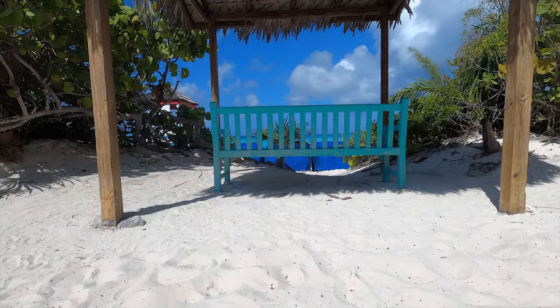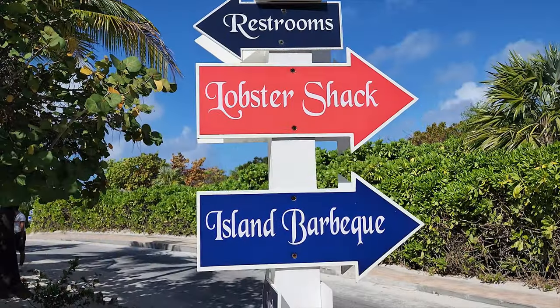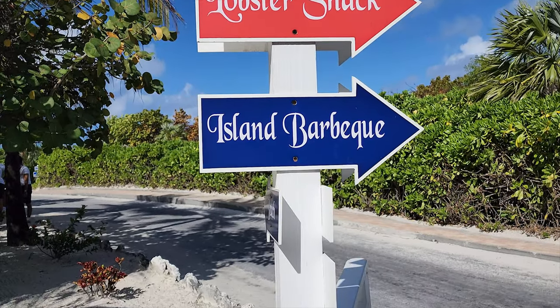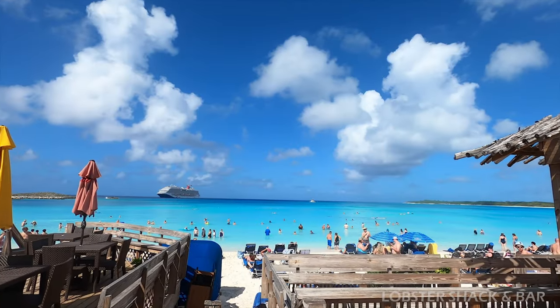You can find less busy places up the beach and lots more to do, which is where we're heading next. Up the beach you're going to find lots of pretty views with greenery and beach and benches, and you're going to want to take a lot of photos. There's a bar and lobster shack. This place has an amazing view, and it was really hot walking around but I had no problem asking for ice water.